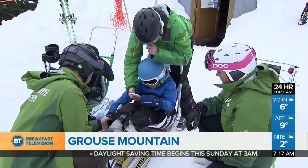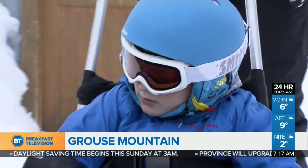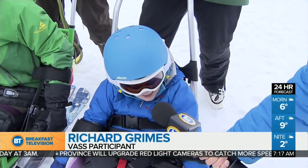Speaking of fun, Richie, how much fun are you having up here on the mountain? You're a regular on this hill. I'm having so much fun, and I hope to keep sit skiing on our next run.